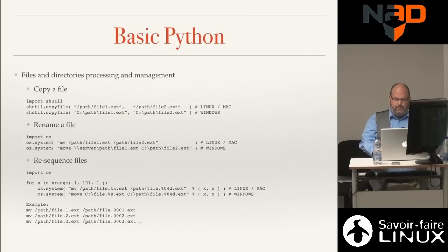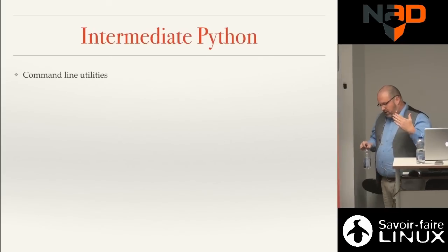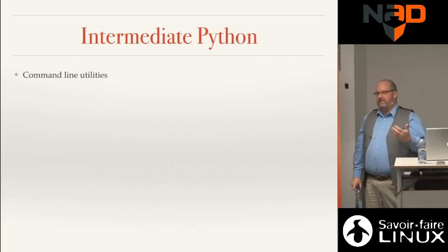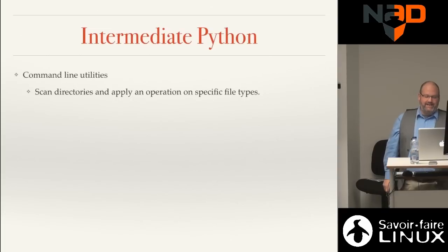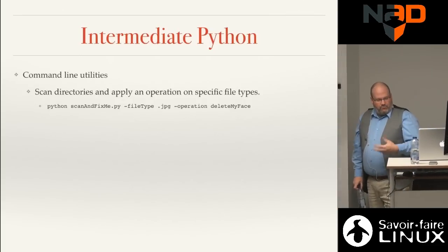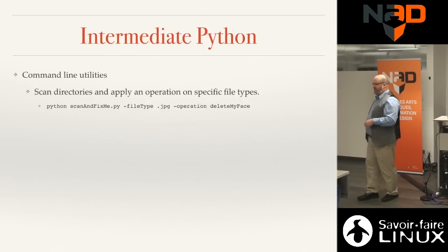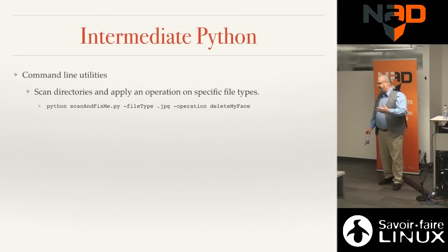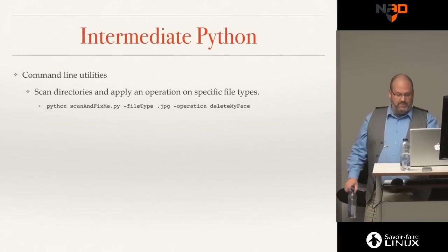Intermediate Python is a notch up — you're getting deeper. You could have command-line utilities, scanning a directory and applying an operation on specific file types. For example, I've written a Python script that scans and applies an operation — it could be anything like deleting or modifying something. Python also has image processing libraries for working with images and photos.